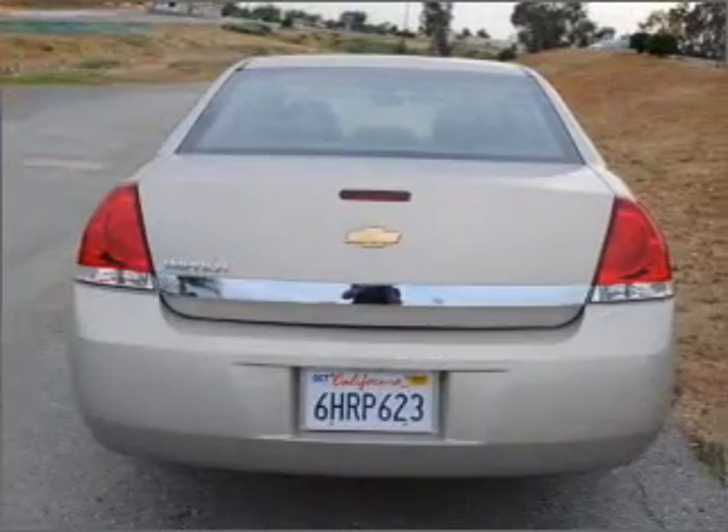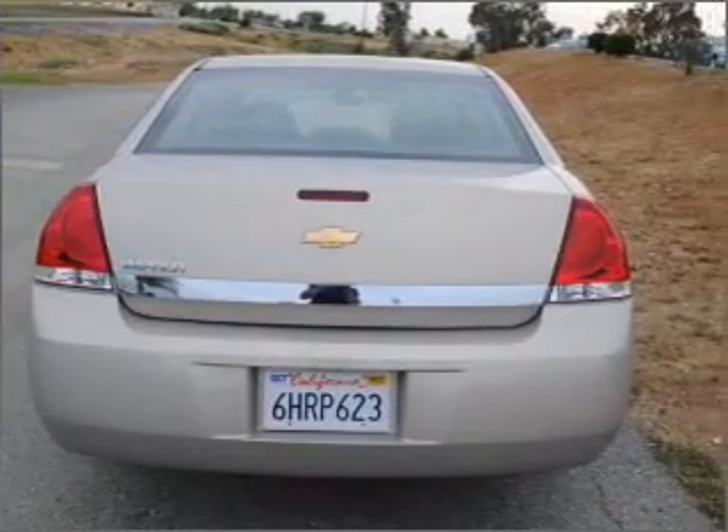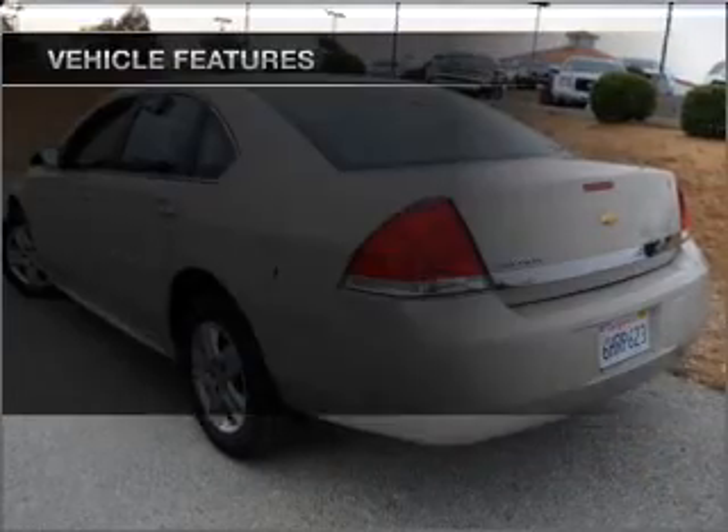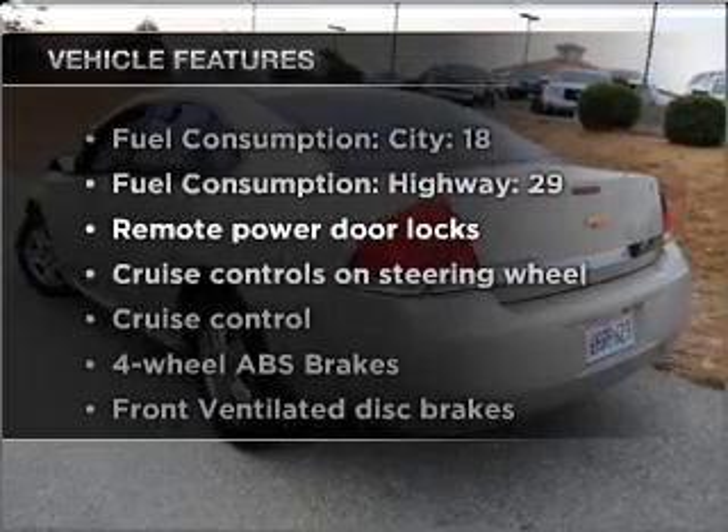With a solid 6-cylinder engine connected to a smooth shifting automatic transmission, you will appreciate the safety feature of anti-lock brakes. Plus, enjoy these notable features that are included in this ride.